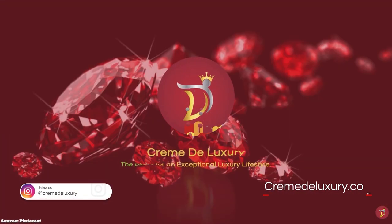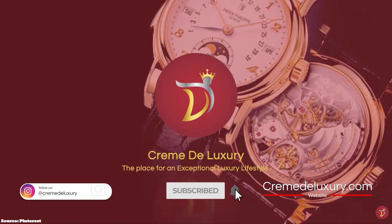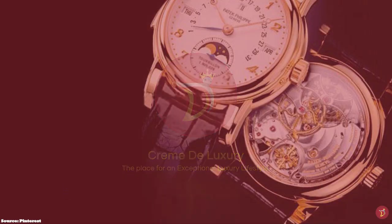Let's take you through a selection of heritage old money luxury bags that you can consider adding to your luxury collection.